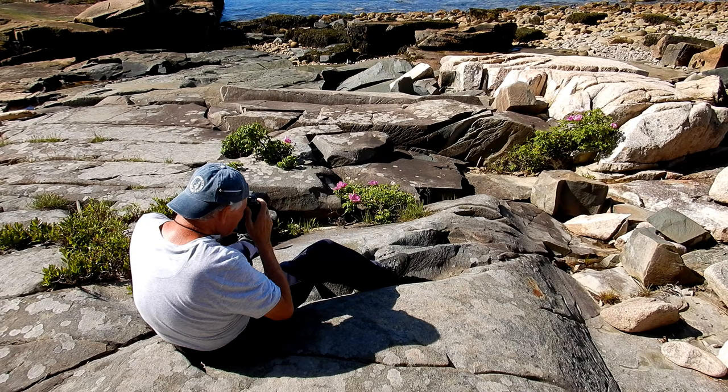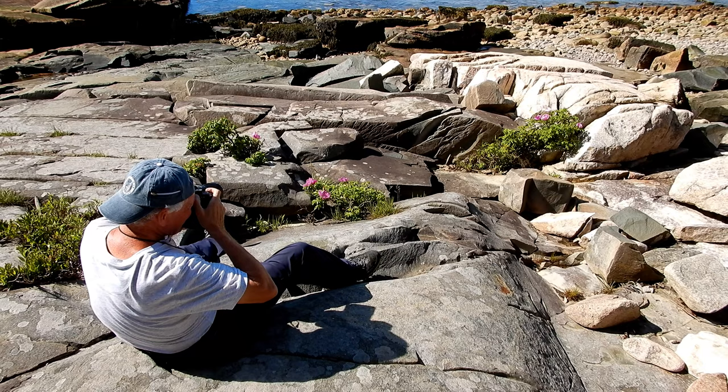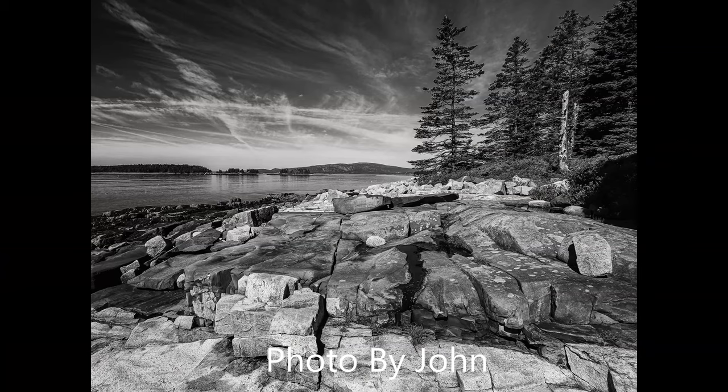We both ended up taking out the big gun cameras. We found some interesting compositions, and even though the lighting is harsh and contrasty, they may look good in black and white — so if so, you'll see them after this clip.